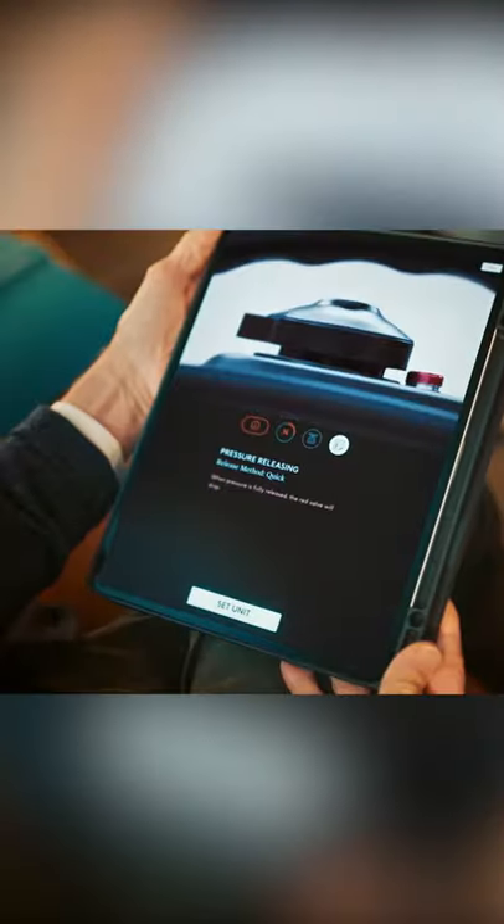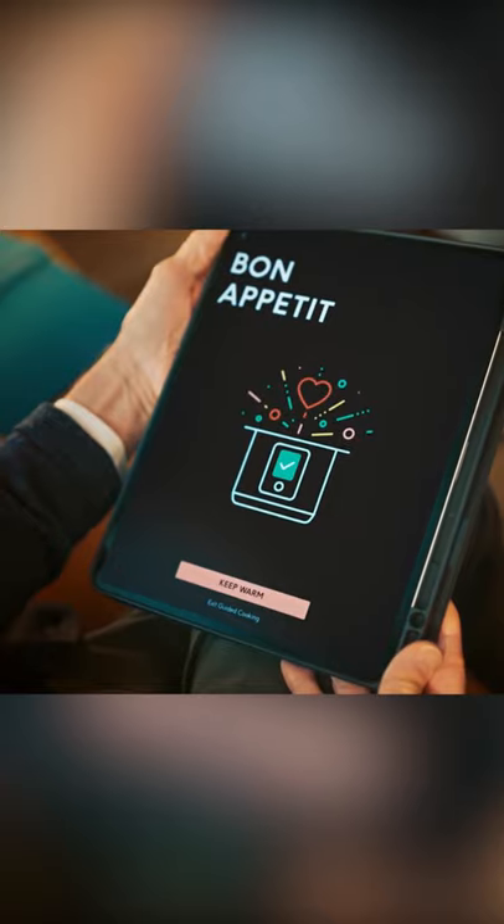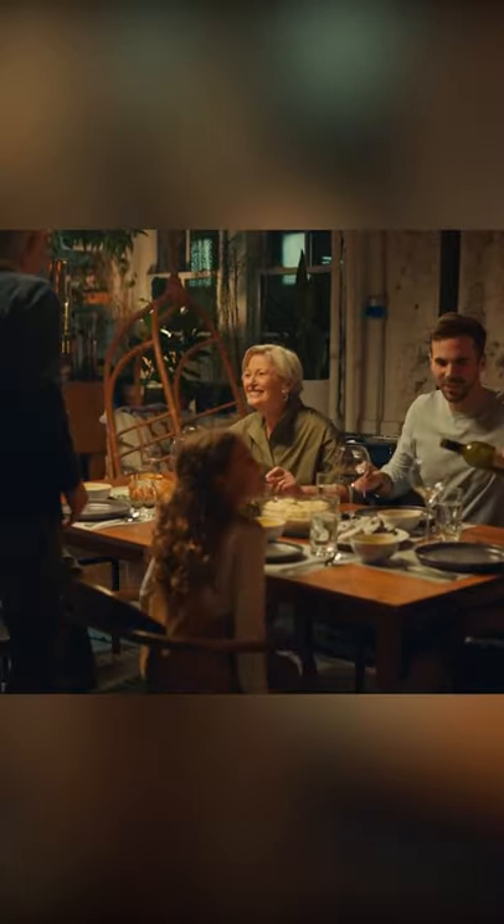At Chef IQ, we're dedicated to helping you discover your inner chef, from start to finish. Explore a better way to cook.